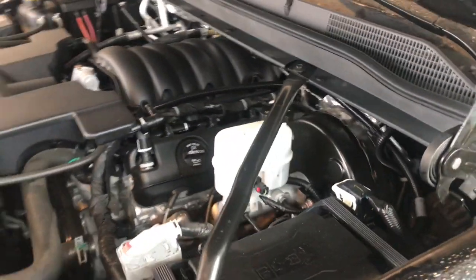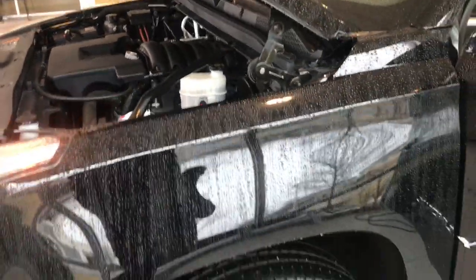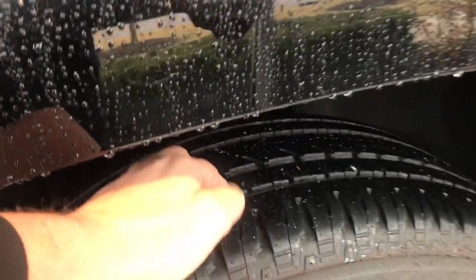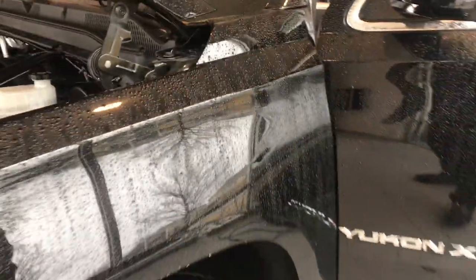One thing that did get done — two tires were replaced on this vehicle. Not really sure what the issue was, but you've got two brand new tires, and the others are really good as well. The ones that aren't new still have a lot of tread left — probably a good seven or eight thirty-seconds left on those tires.